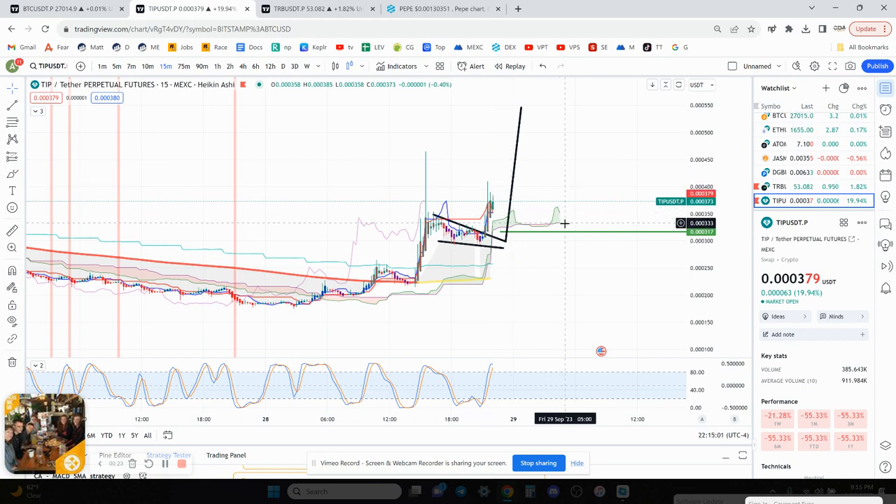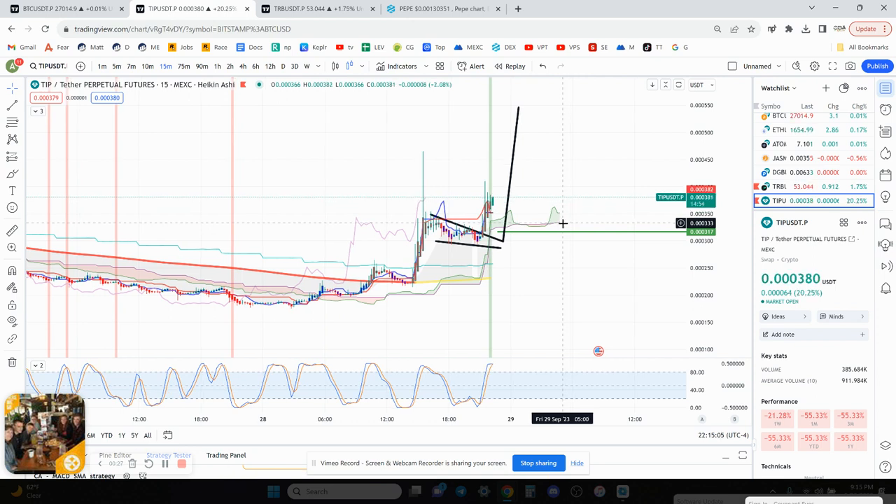I currently have my stop loss at 33, and I'm going to move it up to 333 probably. But right now it looks like there's a chance it could keep going up — it could definitely just fall flat on its face. It's a micro-cap coin, so 300K market cap, so it doesn't take a lot of money to move it, but also doesn't take a lot of money to pump it.